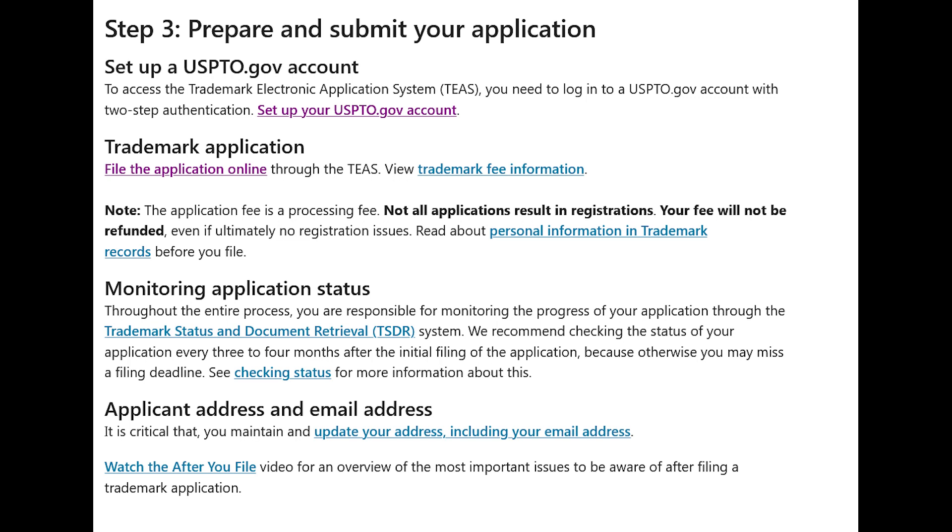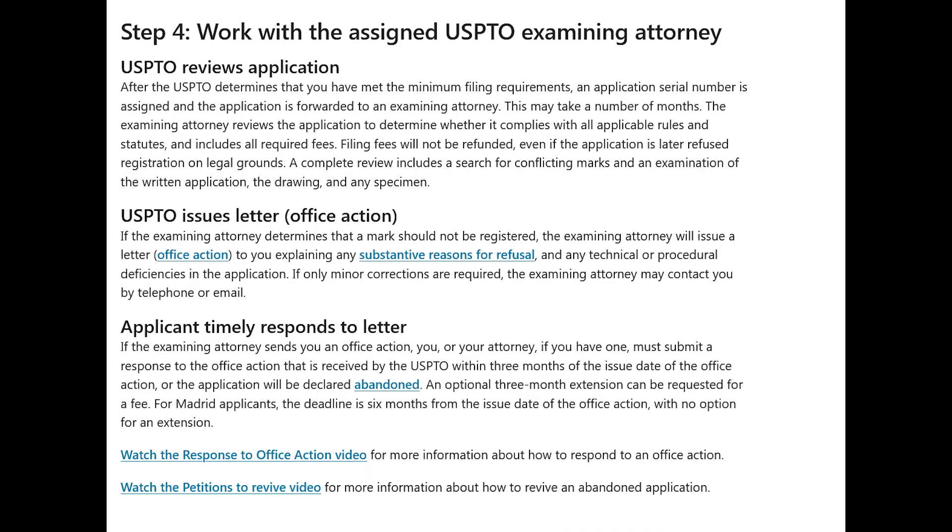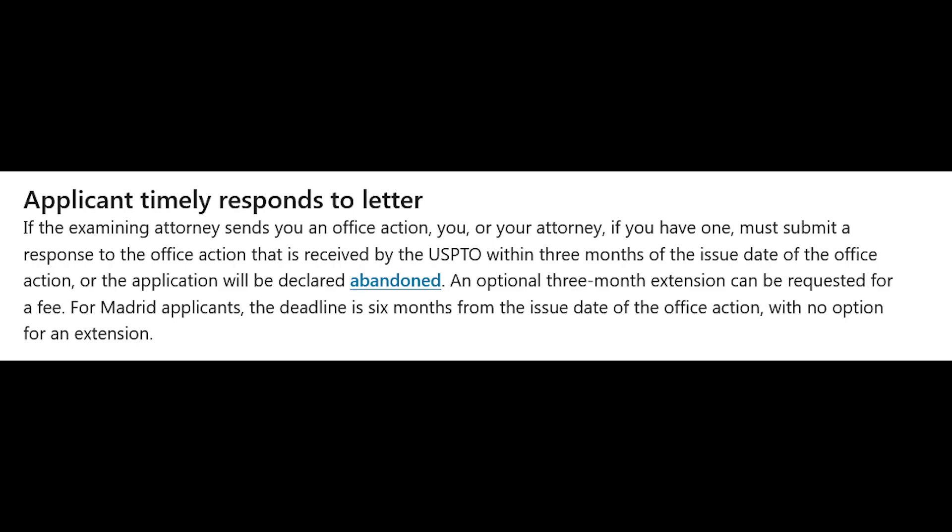They recommend that you check the status every three to four months, because if you miss an update, you could risk having your registration be incomplete and terminated. Once your application has been accepted and you meet the minimum filing requirements, a serial number is going to be assigned to your application and it will be forwarded to an examining attorney. This may then take several months for the examining attorney to evaluate. If the examining attorney determines that your registration should not be approved, they will notify you with a letter. If they need any further action or statements from you, that attorney will issue a letter that must receive a response from you or your own attorney within three months; otherwise, the application will be seen as abandoned.